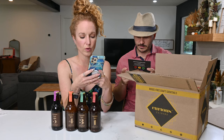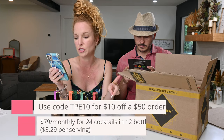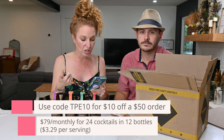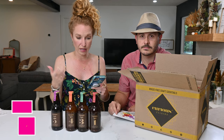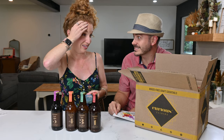As you can all see, we got three of each. We're going to go get these chilled. This is a monthly subscription at $79 a month. If you want to use code TPE10, you get $10 off a purchase of $50 or more. We'll loop back and try them as recommended and talk about the different mixes.